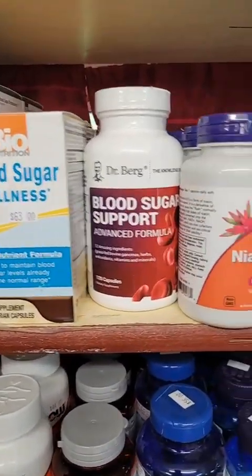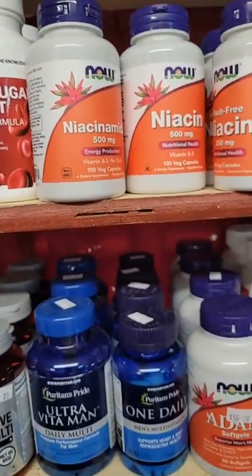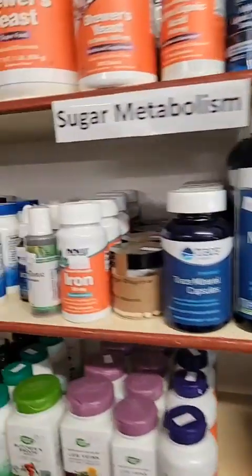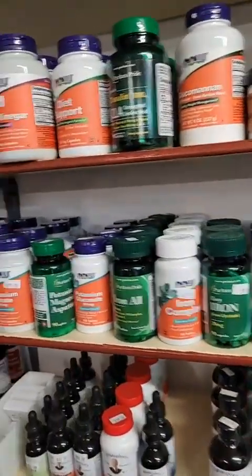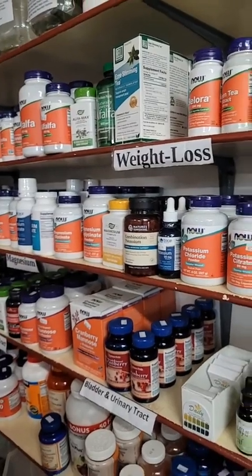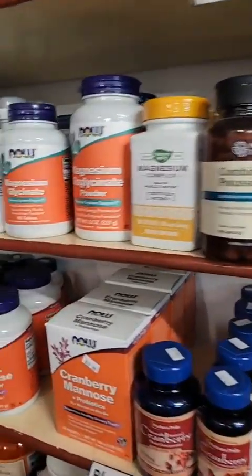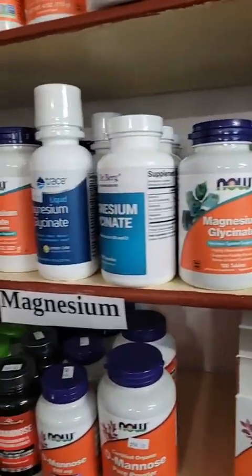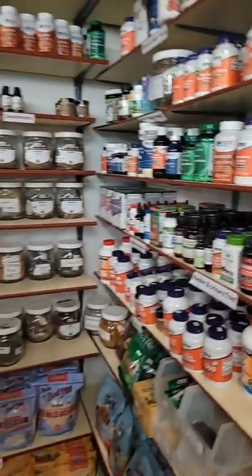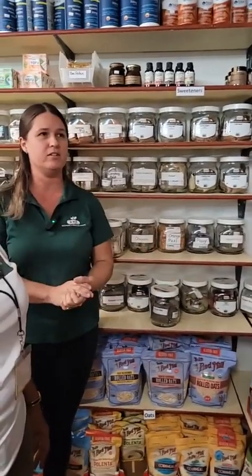It's much better to be preventative — no doubt about it. And of course coming along, here is the weight loss section — my favorite section! Magnesium is here — they're hot right now, a hot seller. Magnesium can help with such a variety of different things, and there are even different types of magnesium, so it can be confusing.